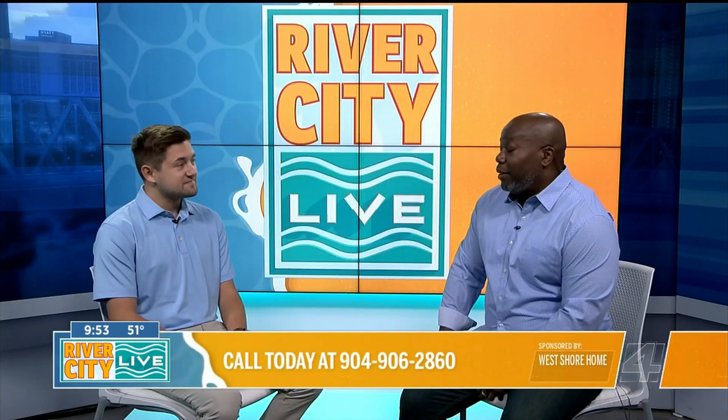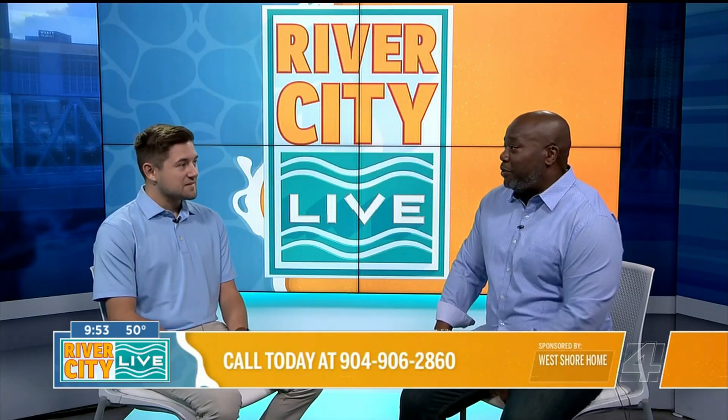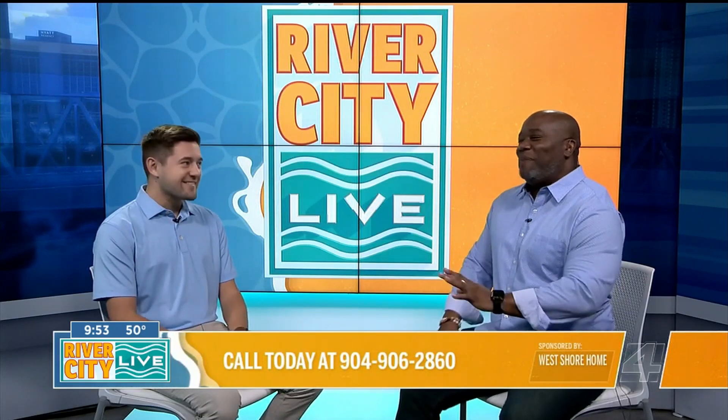That fast? Yes, sir. That is pretty amazing, because how many times have you called a company and they say we'll get to you two weeks from now — like the cable company. Exactly.